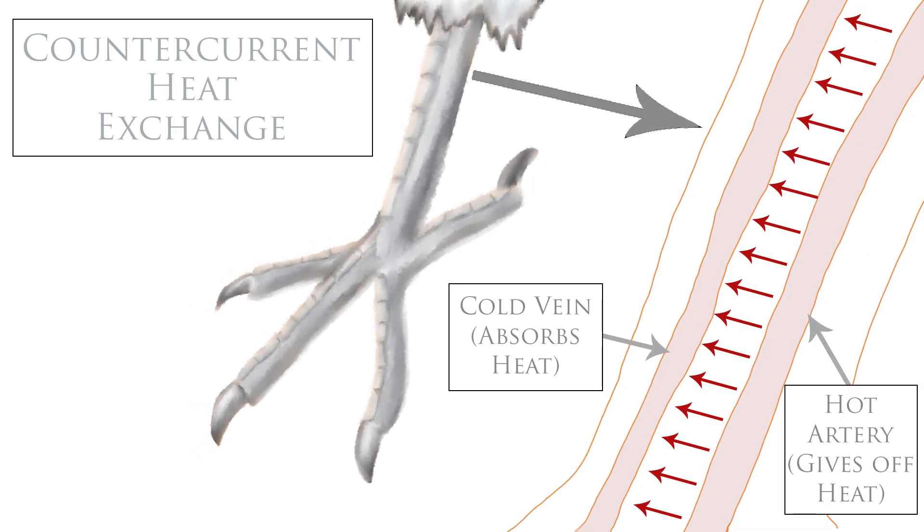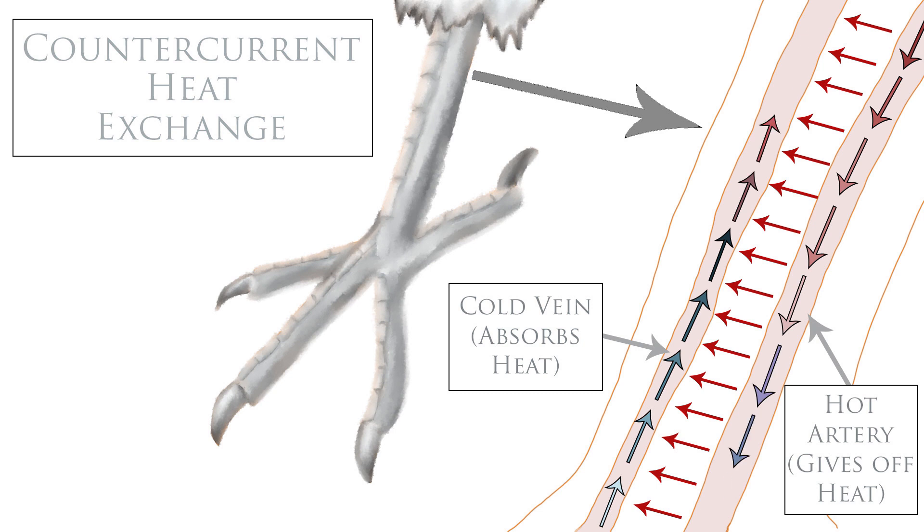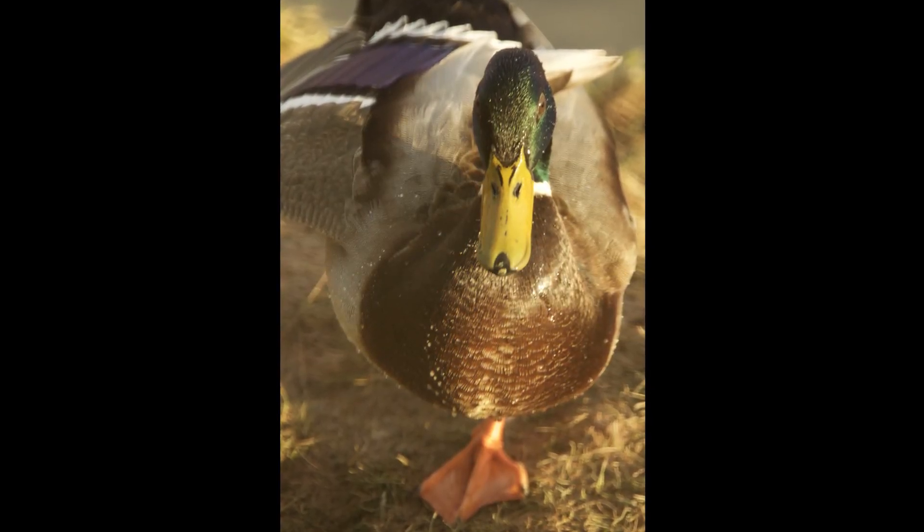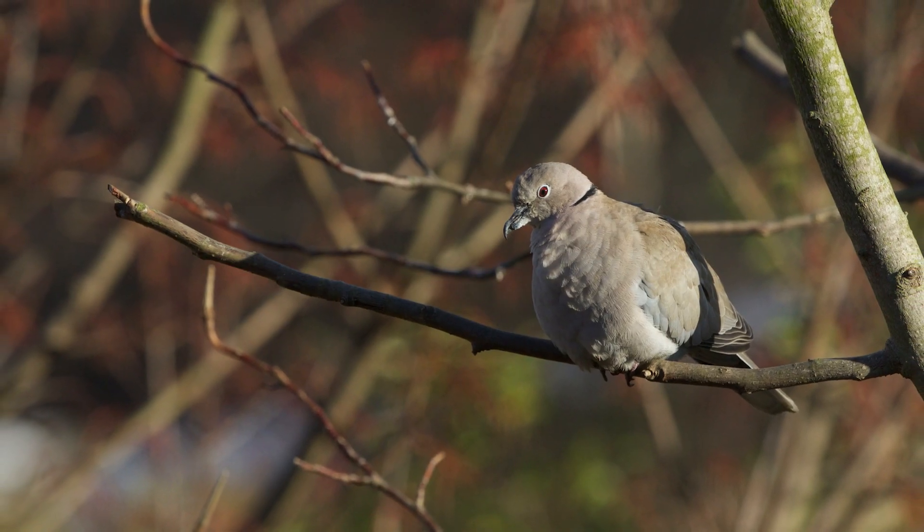By using counter-current heat exchange, they are able to ensure that the blood from their chilly feet is warmed up as it travels to their body, and that blood is cooled down before it reaches their feet — meaning less heat is lost overall. If their feet get really cold, birds will often tuck one foot at a time into their feathers, or will huddle down to cover both feet at once.